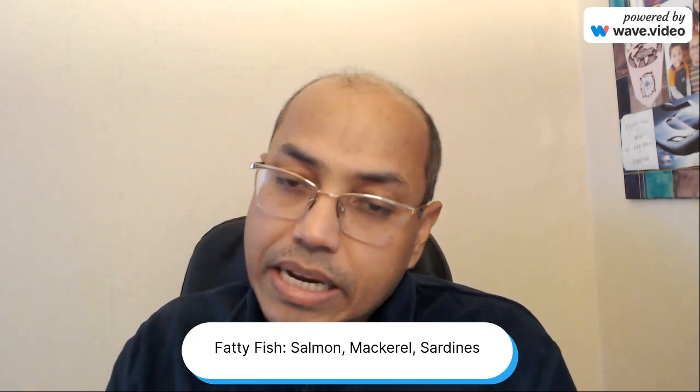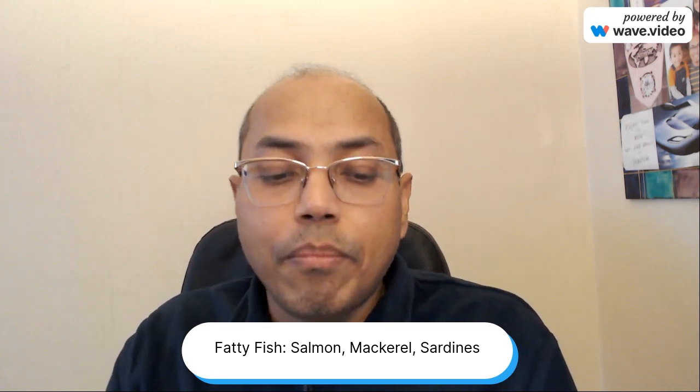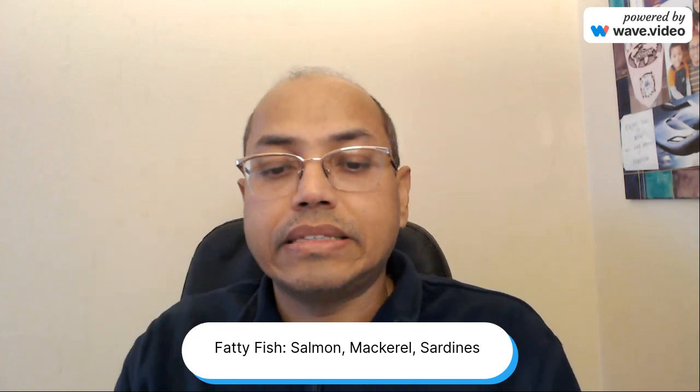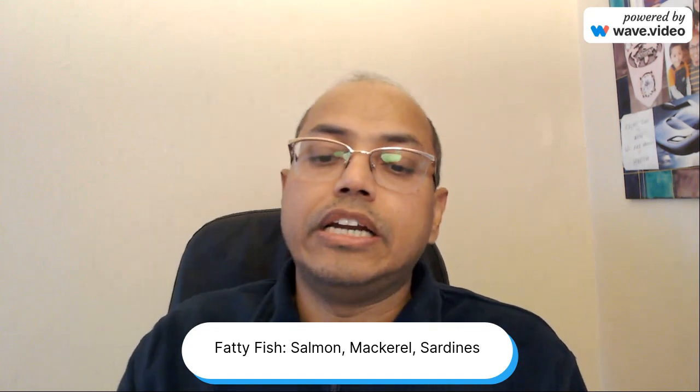The third food is fatty fish — salmon, mackerel, and sardines. These fatty fish are rich in omega-3 fatty acids, and omega-3 helps with our eye health and definitely helps to alleviate the risk of macular degeneration.